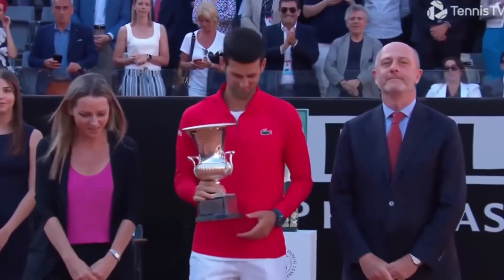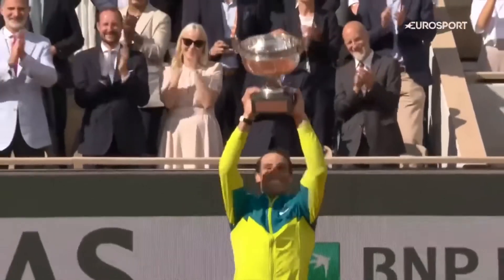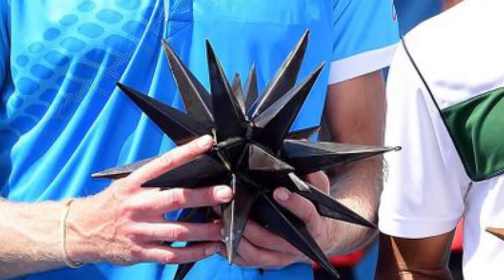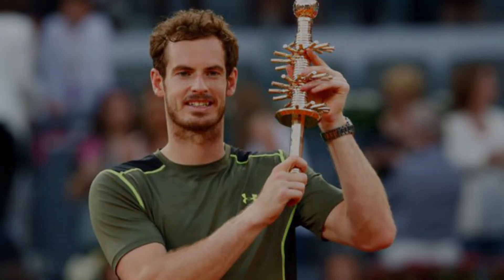Most trophies will generally retain a similar overall shape of either a vase, urn, plate, or bowl. But there are quite a few outliers that will buck the trend and come up with a completely different design, making for some very interesting and unique end results. So let's take a deep dive into the stories and meanings behind some of tennis' strangest trophies.